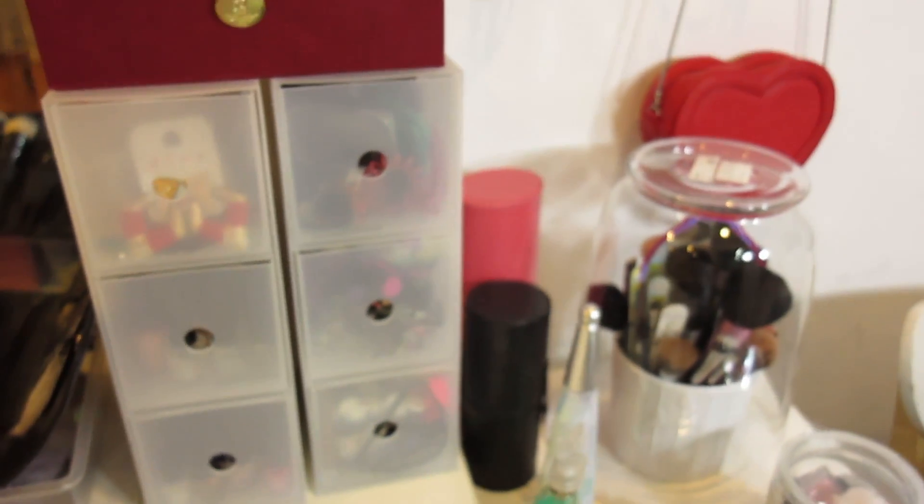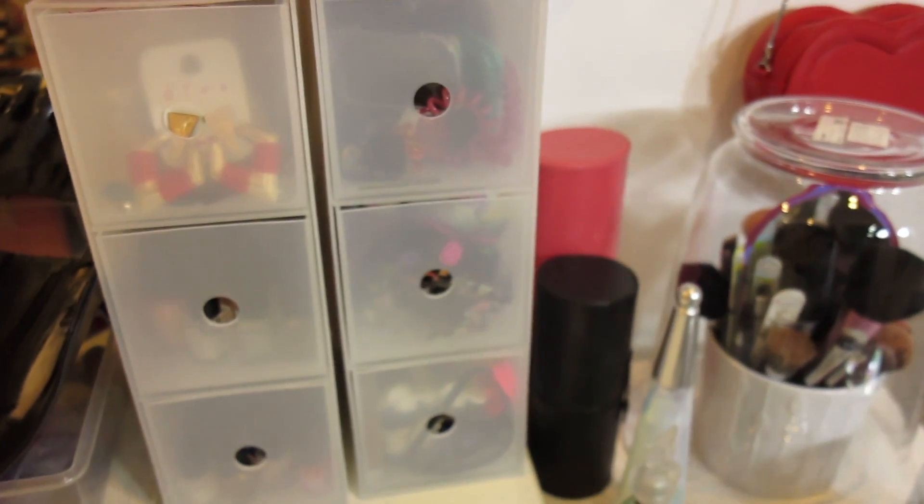So those were my Muji boxes on top of my vanity table. Now I'm going to move on to the other one.